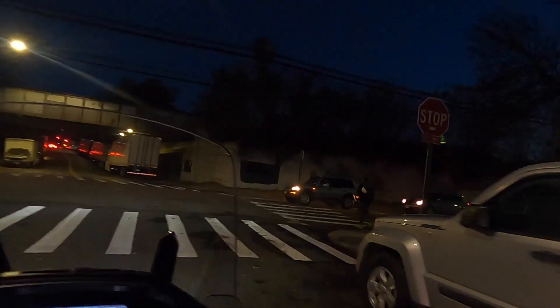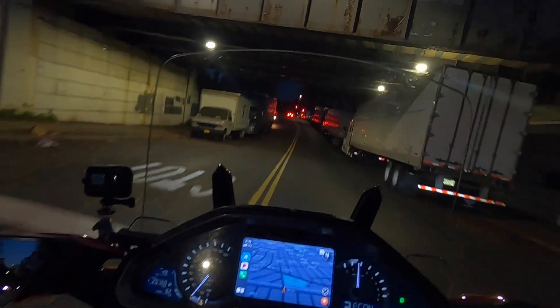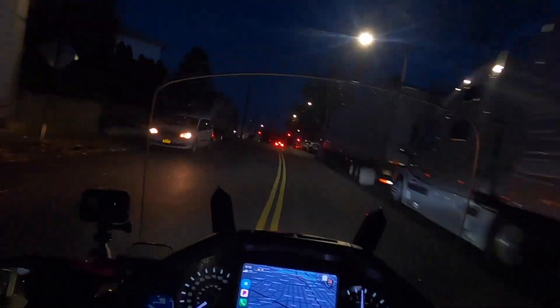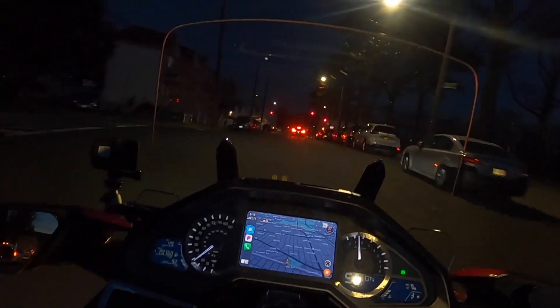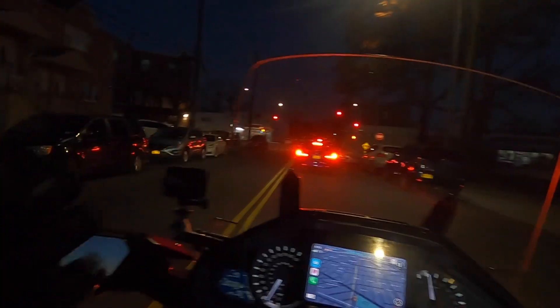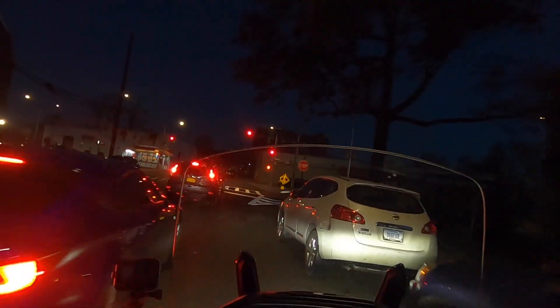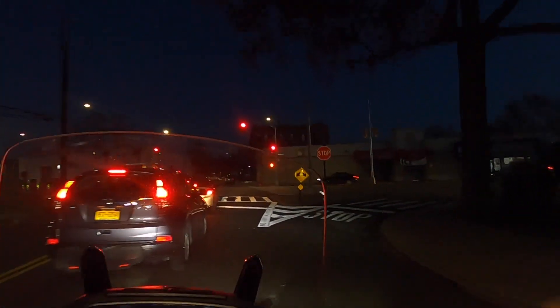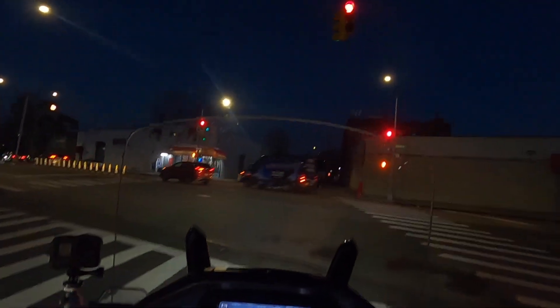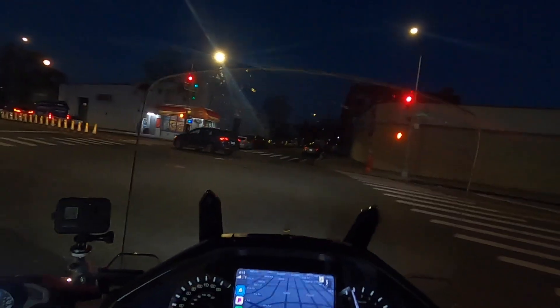Good morning and welcome back to the channel, this is GB Winging It. On this Friday, November 19th, 2021, it is currently 43 degrees with a real feel of 28 degrees. We're running out heated gear and commuting to the office — we're going to snake to the front of this line so we're not held up. Today I want to get right into it.